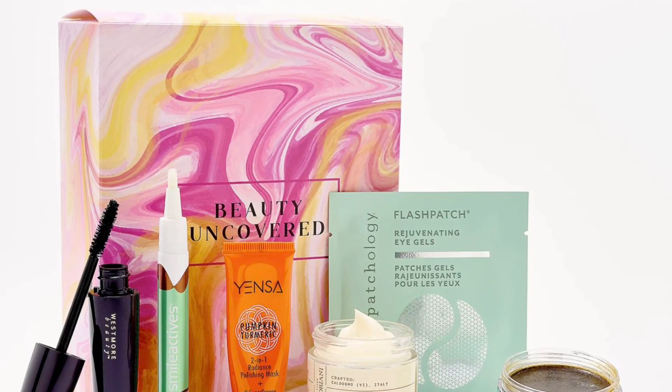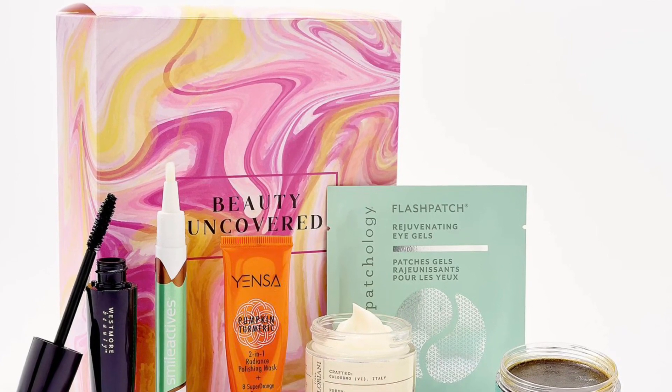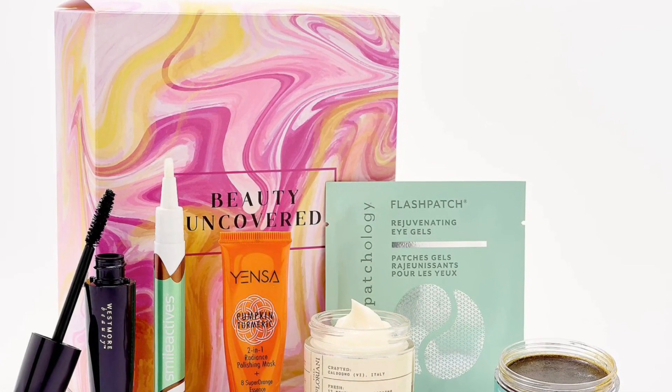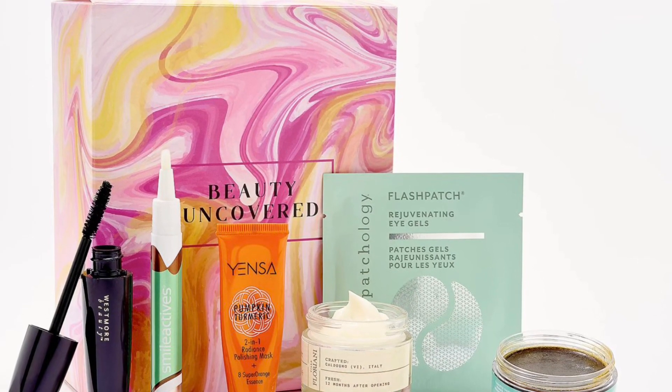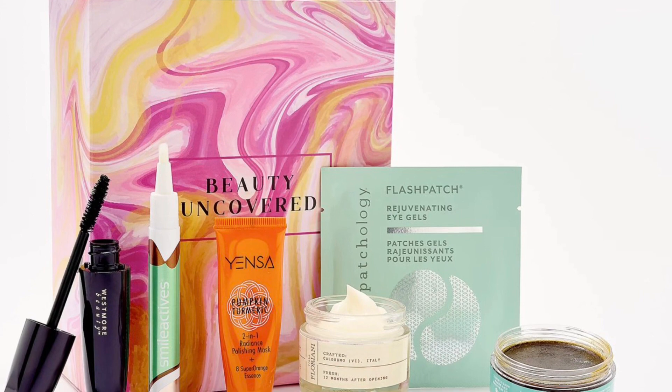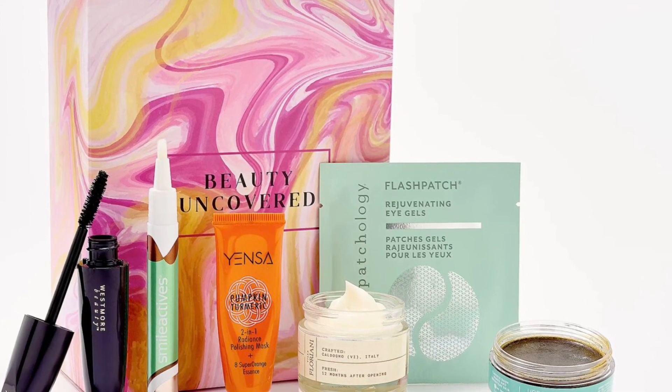With this Tilly 7-piece sampler box, including finds from Patchology, RMS Beauty, Smile Electives, Urban Skin Rx, Villa Florini, Westmore Beauty, and Yenza from QVC Beauty.